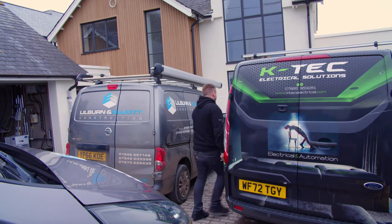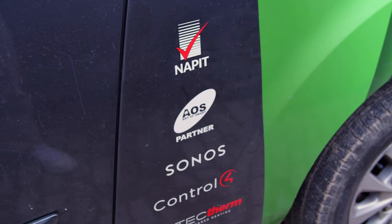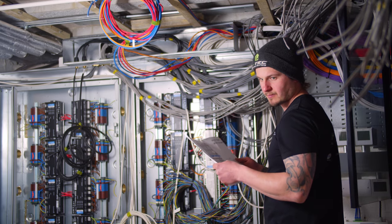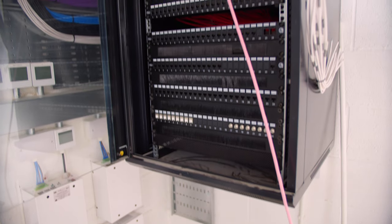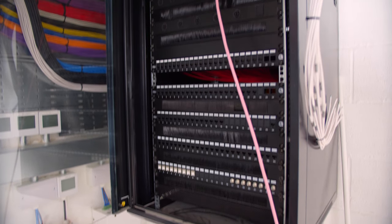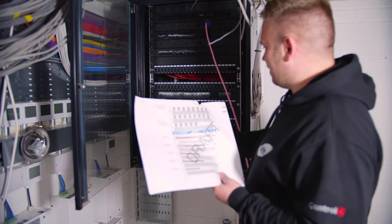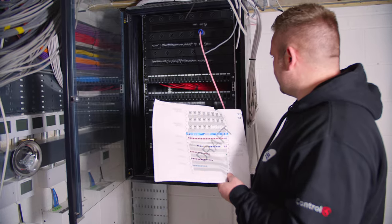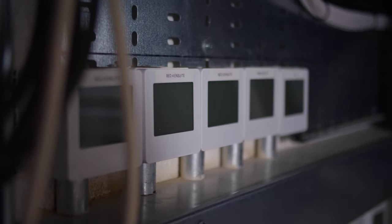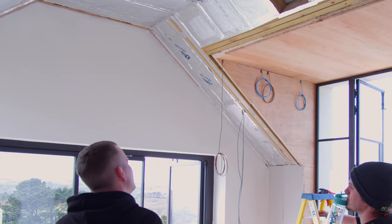Welcome to the rack room. We've got all our data connections - a 48 front-port switch will be going in there. Our video distribution is going down here. All of these here are our motion sensors, so we've got a hell of a lot of motion sensors going in on this project. We've got the heating system - this house actually has heated ceilings using the Aztec Therm heating system.